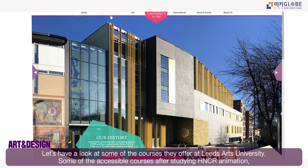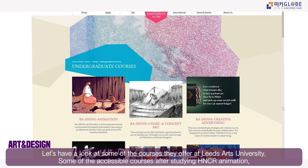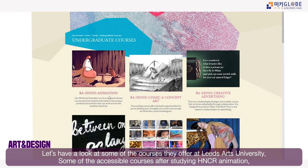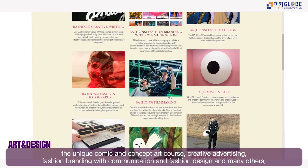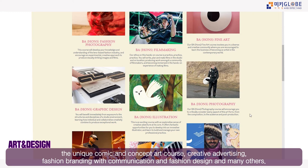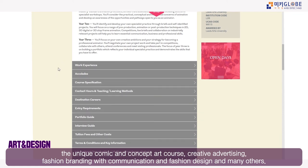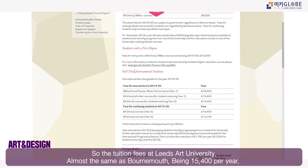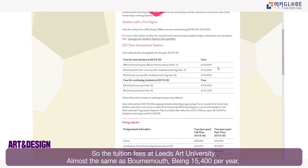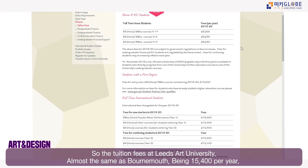Accessible undergraduate courses from the H&C at Leeds Art University include animation, comic and concept art, fashion design, fashion branding with communication, fine art, graphic design, illustration, photography, visual communication, and textile design. The international student tuition fee is £15,400 — the same as Bournemouth and significantly lower than London.